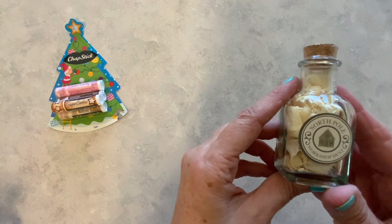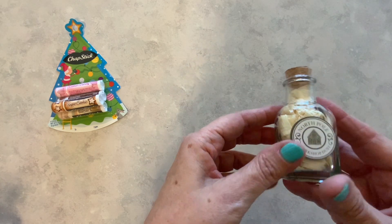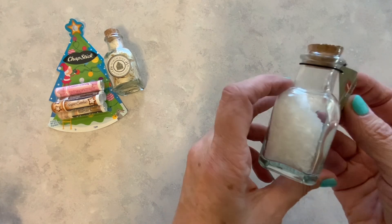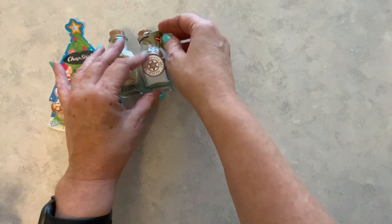Then I came across a lot of the dollar items in the Target dollar spot, and we have this North Pole Workshop Dust. So cute. The tag came off of this one, but it was one dollar. Then we have North Pole Snow. Isn't that cute? I just love it. So there is the snow.